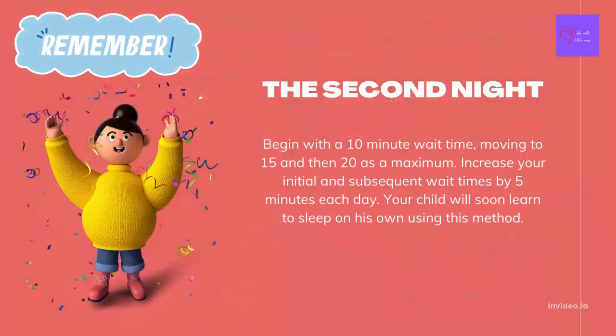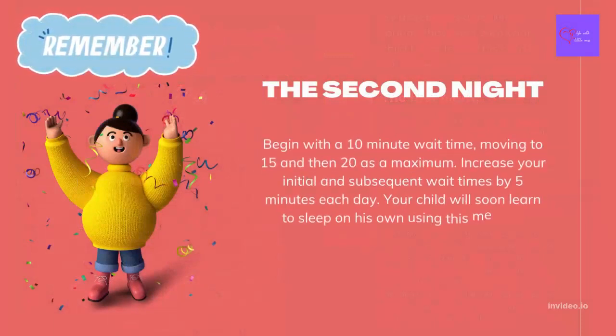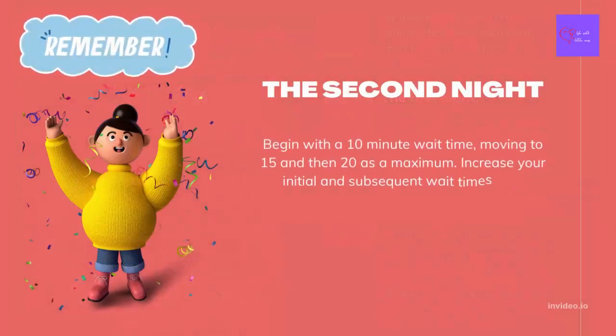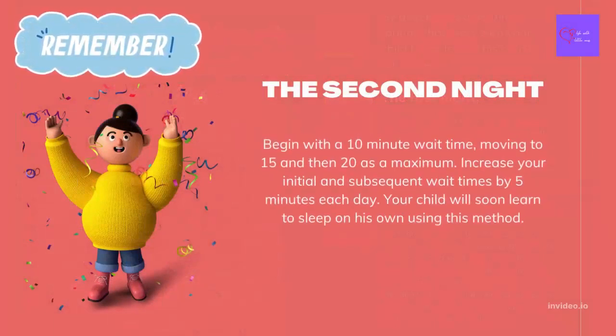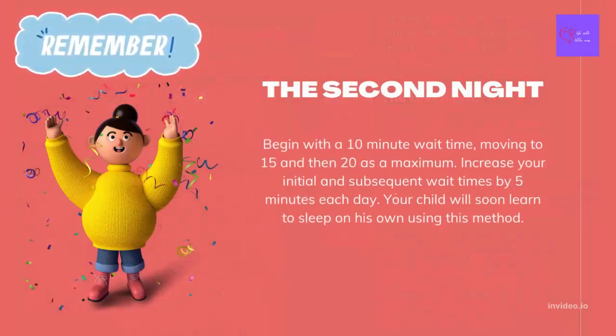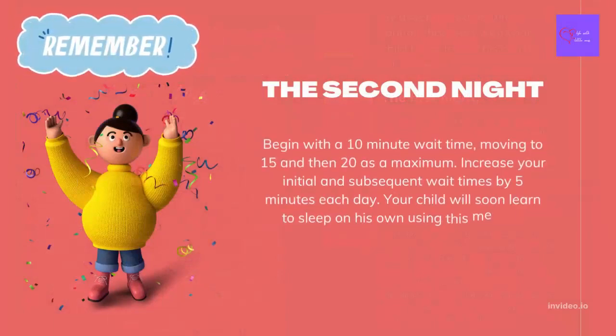On the second night, begin with a 10-minute wait time, moving to 15 and then 20 as a maximum. Increase your initial and subsequent wait times by 5 minutes each day. Your child will soon learn to sleep on his own using this method.